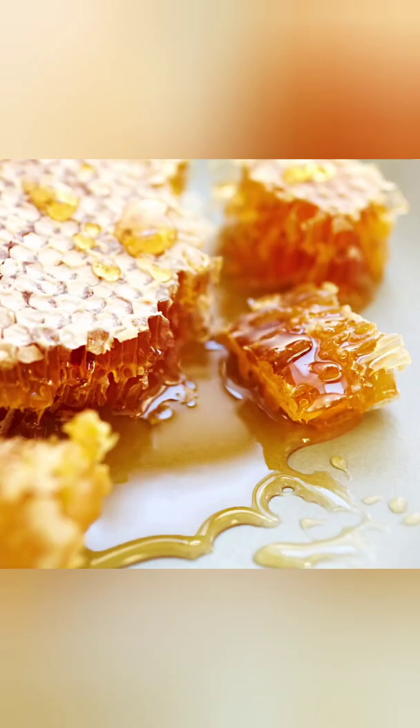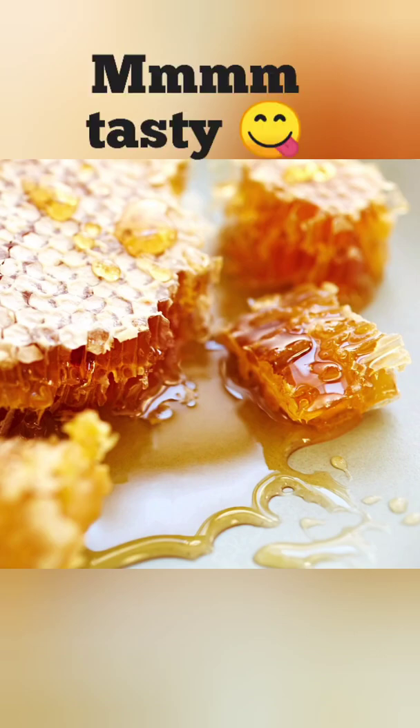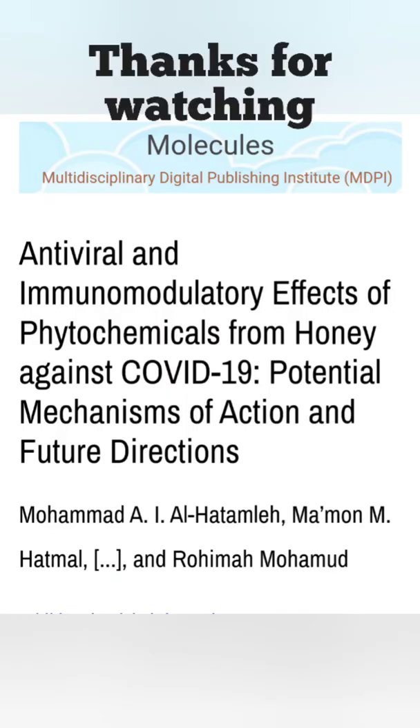Number one is honey. It's not just one herb — it's a bunch of them, mixed with bee spit. Many clinical trials have shown honey to be a potent antiviral supplement.